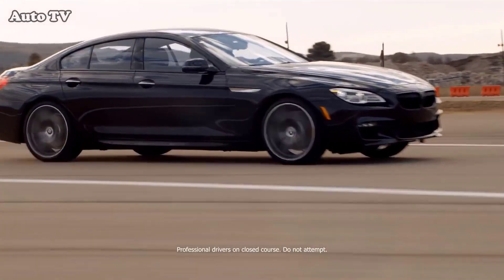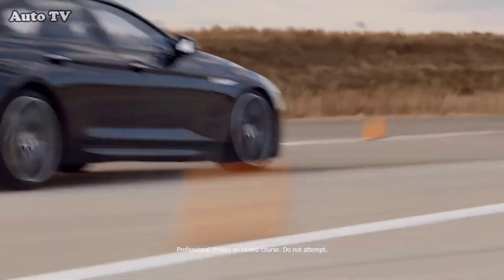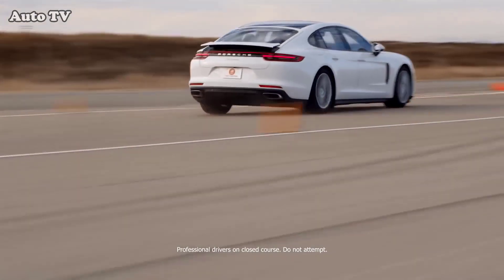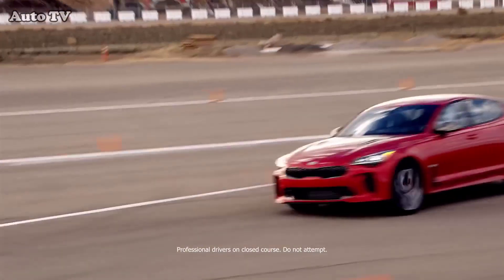The closed-course lap reveals every flaw, and it showed BMW had less cornering grip, braking traction, and acceleration than the Stinger or Panamera. The heavier Porsche had the widest tires in the group, yet the Stinger GT was its equal in braking and cornering traction, with strong torque that outpulled the Panamera.